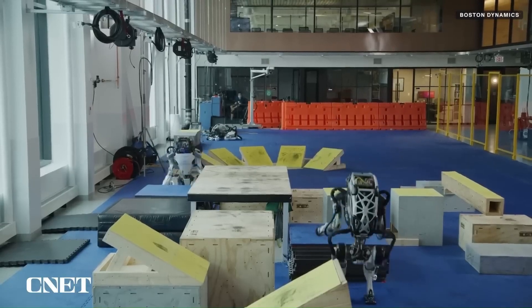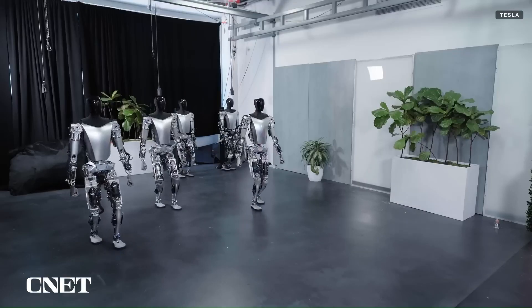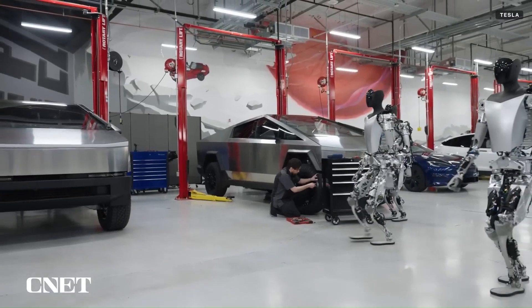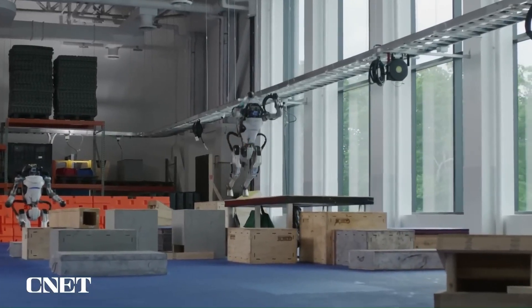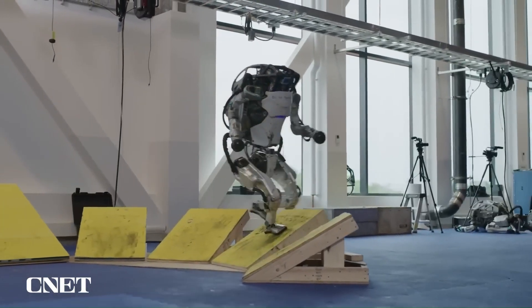It uses its whole body to move with grace, speed, and dexterity. It uses a mixture of titanium and aluminum 3D-printed parts to give it the strength-to-weight ratio necessary for leaps and somersaults. The electric version of Atlas will be stronger, with a broader range of motion than any of its previous generations.